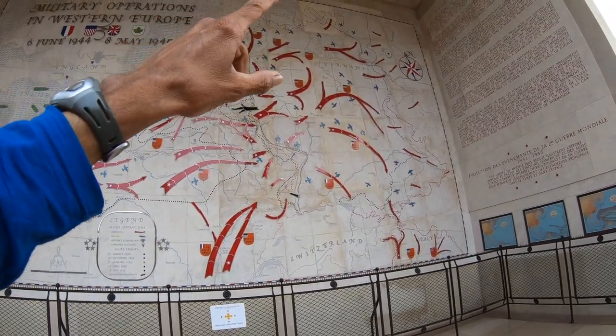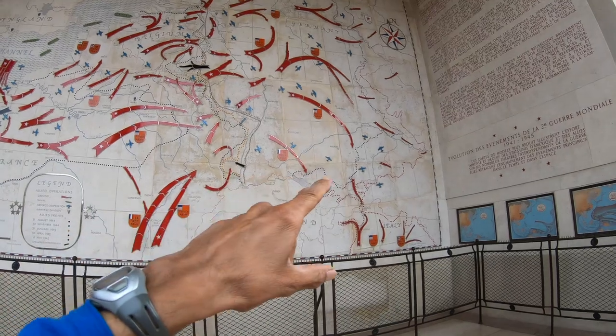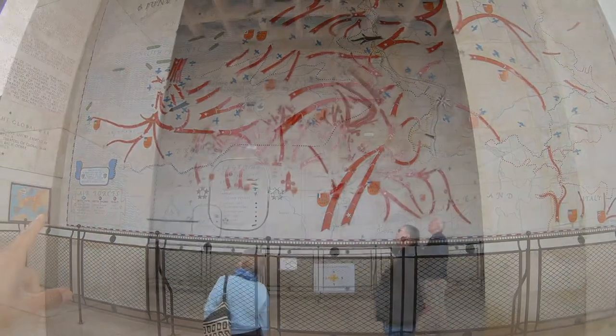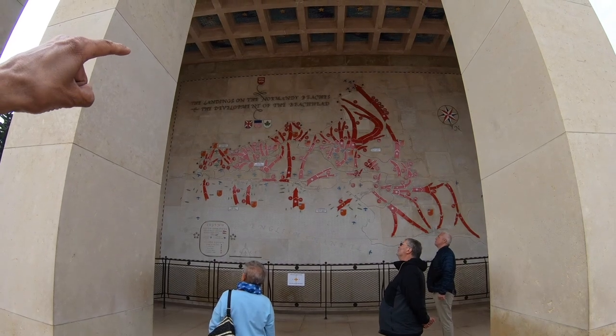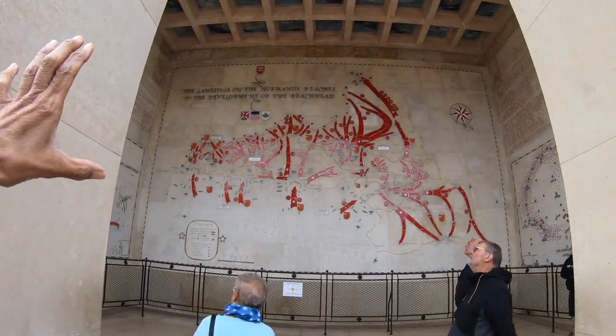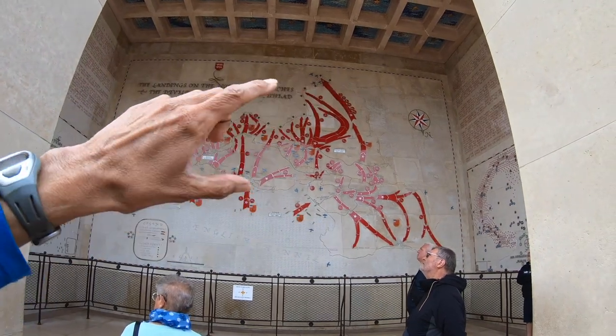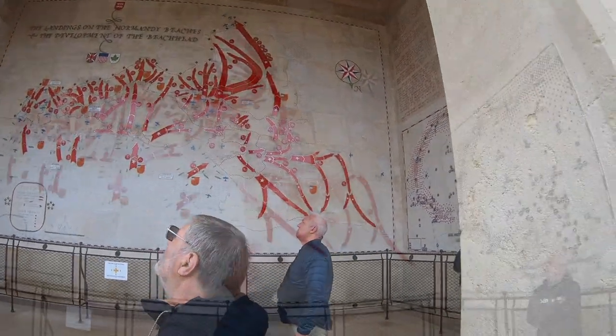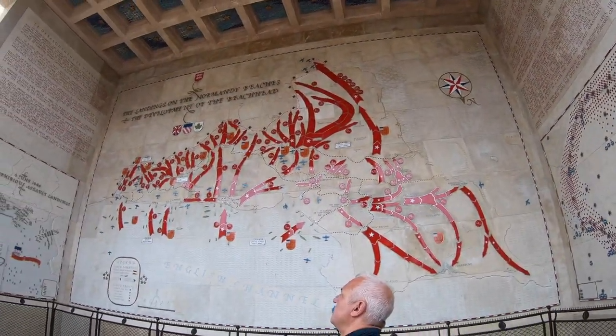From June 6, 1944 to May 8, 1945, you can have a clear understanding of what really went on. And on the other big wall from the statue, you can learn about the landings on Normandy Beach and the development of the beach land. This gives you a clear understanding of why Omaha Beach was so very important in World War II.